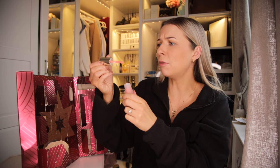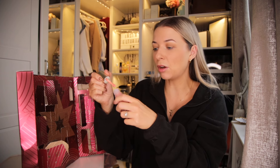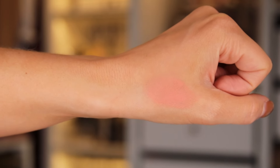Day number 13. We have a precision edit lip liner. This actually goes beautifully with the lipstick that we received a few days ago. Love that — I love it when they marry up doors.